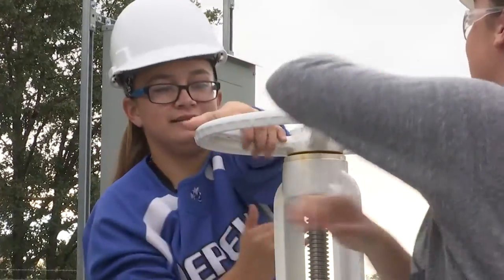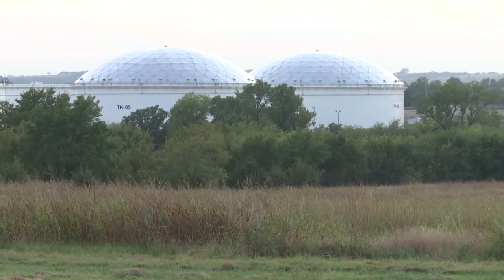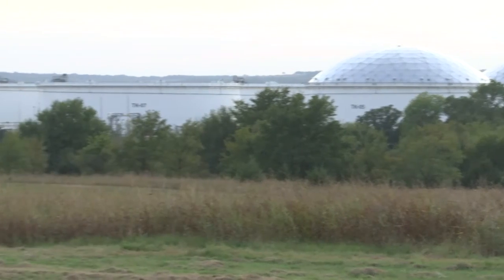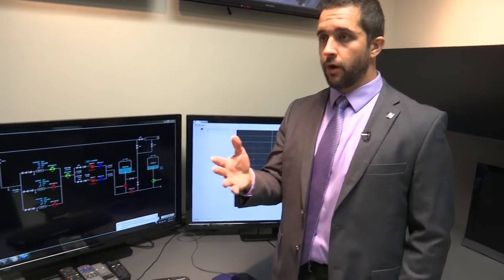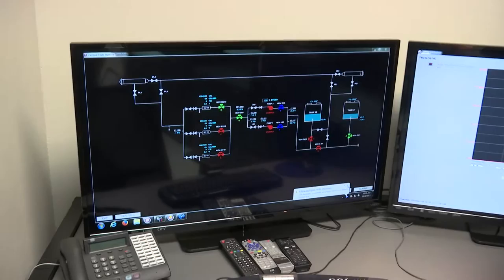Having a well-trained, skilled workforce is critical for the increasingly sophisticated pipeline operations and storage facilities. To help that, TransCanada gave Central Tech a flow computer to enhance the school's pipeline simulator program. Donations from places like TransCanada allow us to do that, because it may be beyond our financial reach to provide students with the true experience they would have out there in the field.